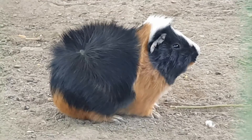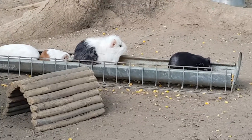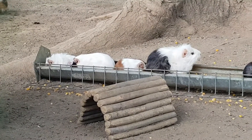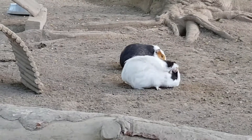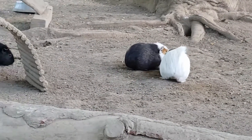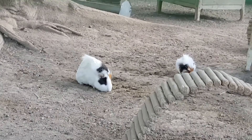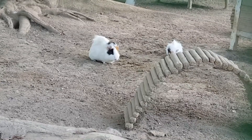An adult guinea pig weighs between 700 and 1200 grams and its length is between 20 and 25 centimeters. The species includes several varieties of color and fur. Their fur can be short, long, or very long, and it can have one color or a combination of two or more colors: black, red, white, or beige.